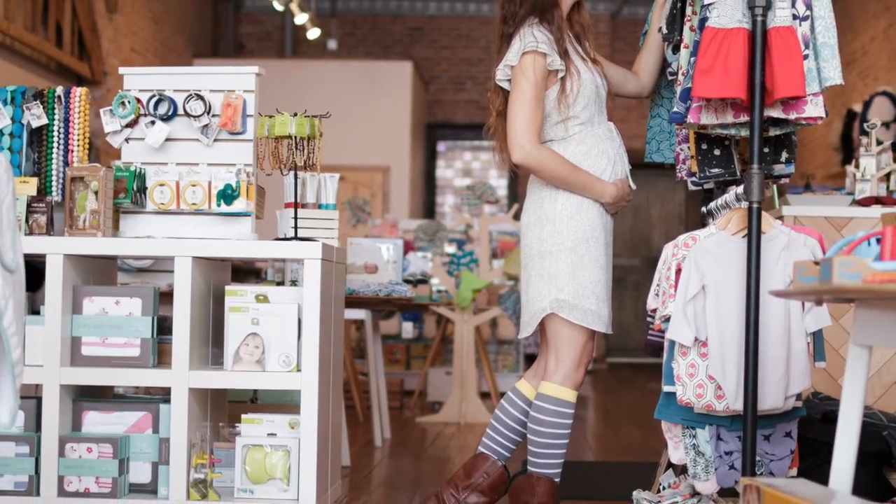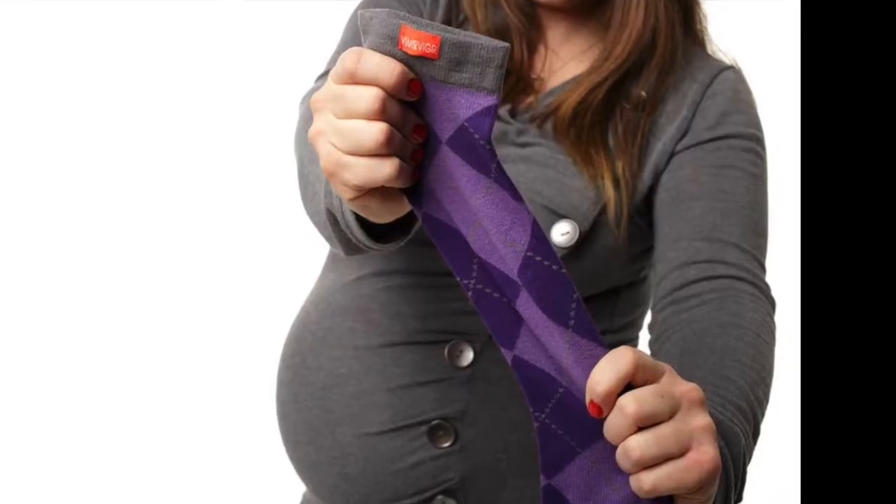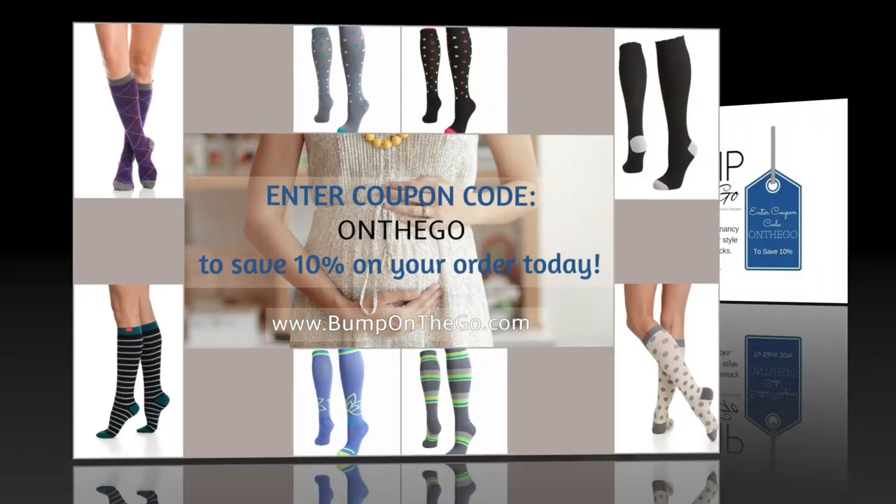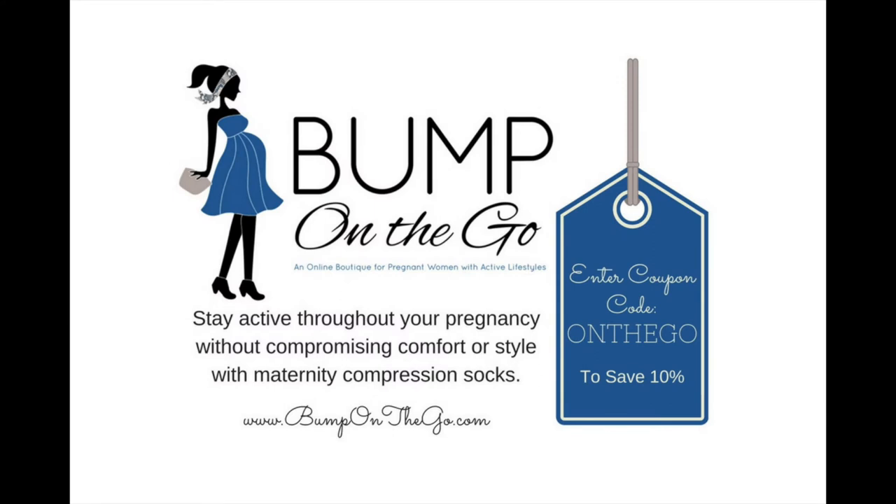Our high quality fashion forward maternity compression socks are designed to promote better circulation in your lower legs and feet to bring you relief to your aches without compromising your style. Save 10% when you use the coupon code ONTHEGO at bumponthego.com.